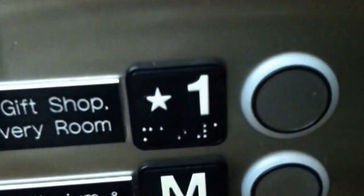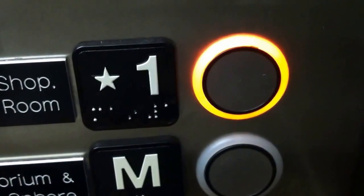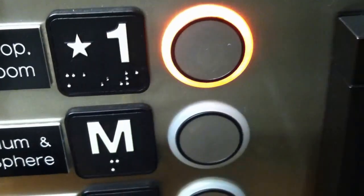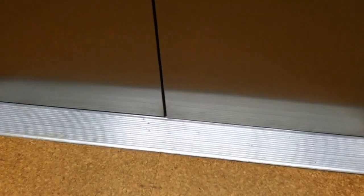Now we'll listen to the motor going to one and we'll watch the Kone leveling. First floor. Down and down.